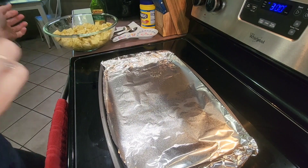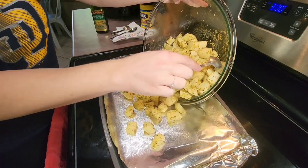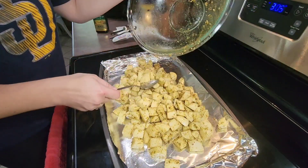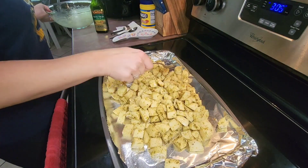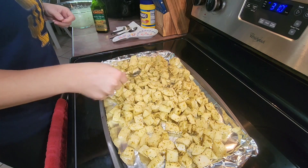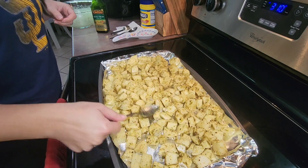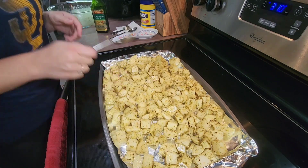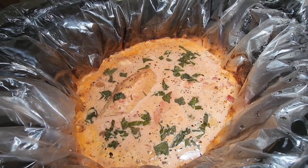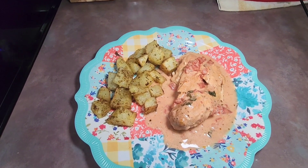I then poured all of my potatoes onto a large sheet pan lined with aluminum foil and sprayed with nonstick spray for easy cleanup. I spread the potatoes evenly so they weren't stacked on top of each other and could cook evenly, then placed them in the oven preheated to 425 degrees and baked them for 35 minutes. This is what the chicken looks like when it's finished — it was so good, and that sauce was delicious with the potatoes.